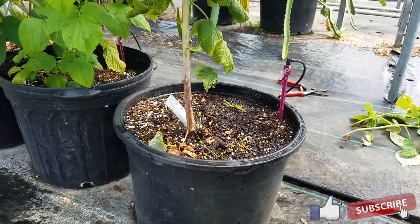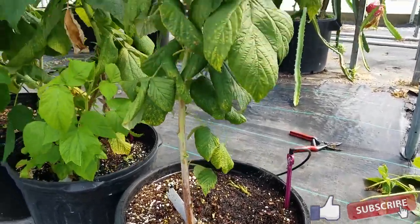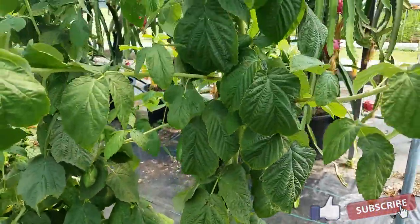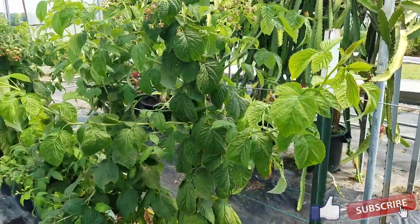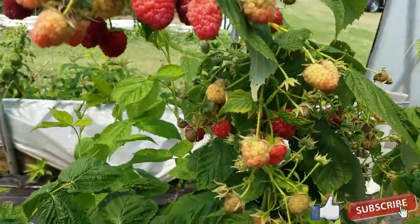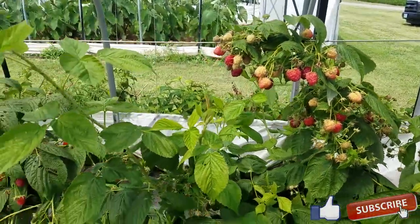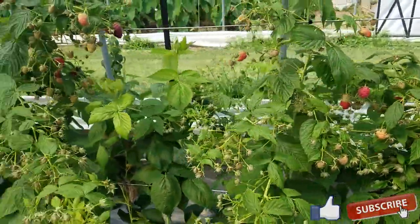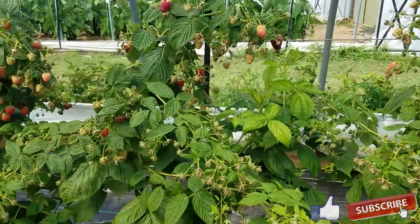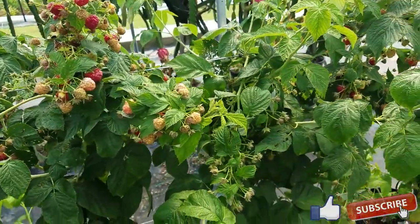Each pot has a single stem that comes up and develops branches, or laterals. The quality of the fruit has been very surprisingly interesting in terms of size and fruit quality. We are very pleased with the results we've seen so far.